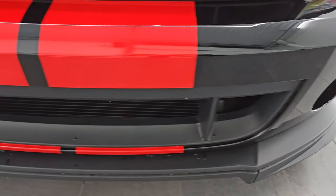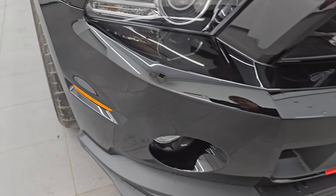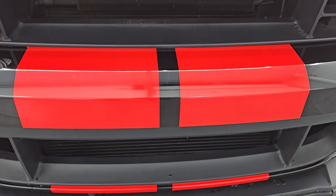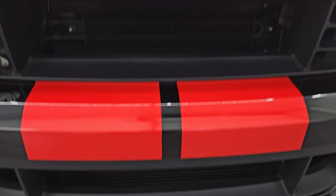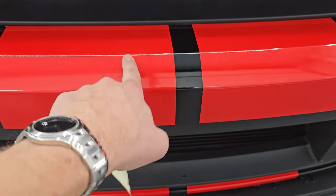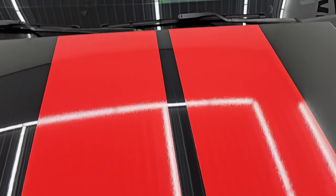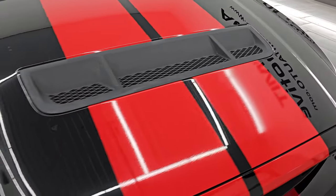The front bumper and lower valence are in excellent condition. I didn't see any major scuffs or scrapes — the front bumper has never been drilled into. There are actually 6 different sets of stripes on the front, and they're all in really nice condition. I didn't see any rips or tears or anything wrong with those — they all look really good.